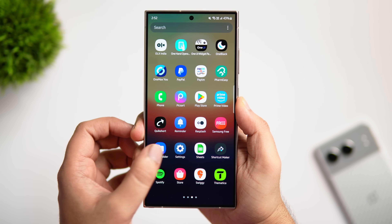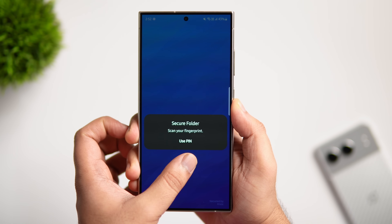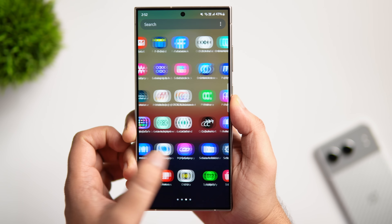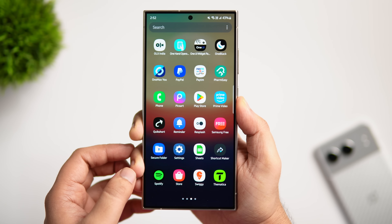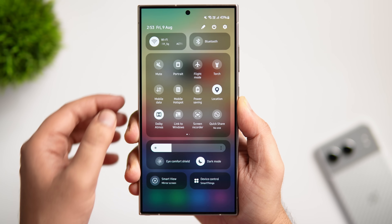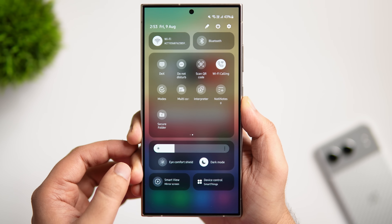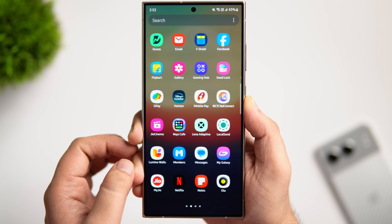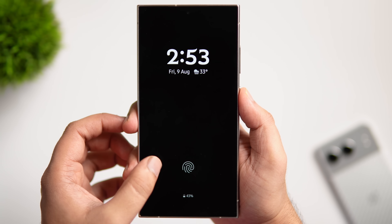Most Samsung devices have a useful feature called Secure Folder — a place where you can keep your photos, videos, files, apps, and data private. But even with Secure Folder set up, anyone can still see it in the app drawer, search field, and Edge panel. To fix this, add the Secure Folder toggle to your quick settings panel. You can then use this toggle to hide the Secure Folder completely — when disabled, no one will be able to see the Secure Folder option anywhere on your phone.